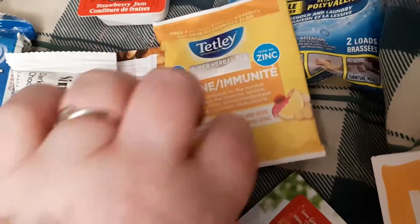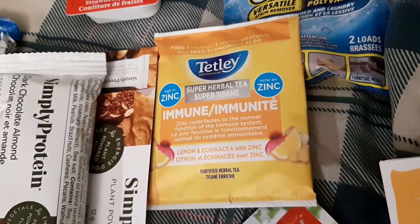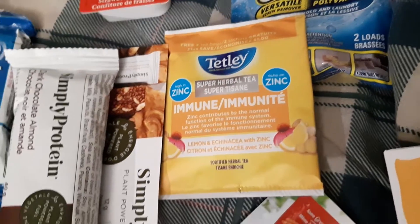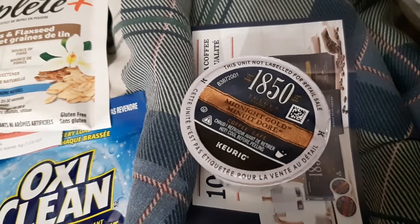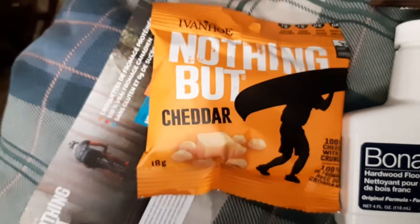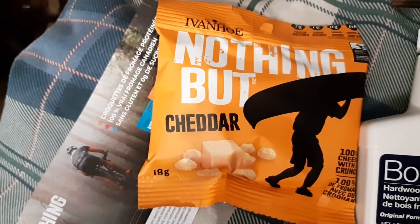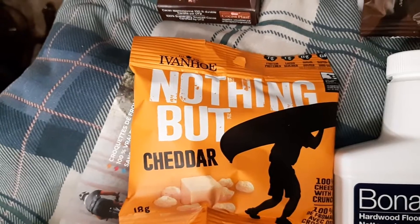I also got to try — I have tried this before — Tetley's Super Herbal Tea. I also got a pod of Midnight Gold Coffee and a $3 coupon. And I also got this cheese snack, which I've never tried before, and a $3 off coupon for that.